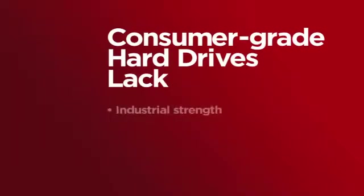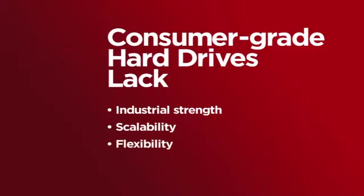Of those that do backup, the primary methodology used is going and buying a consumer-grade external hard drive and just doing a drag and drop. It doesn't have the industrial strength, the scalability, the flexibility, and quite frankly, is difficult to integrate into their environment.